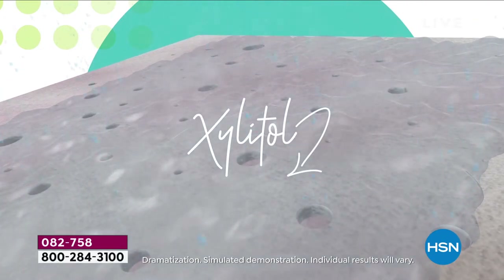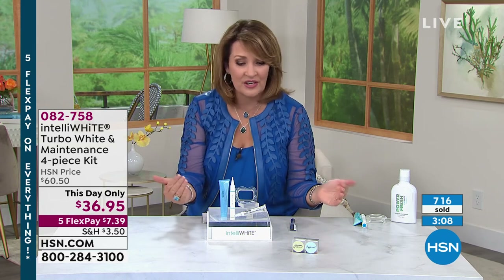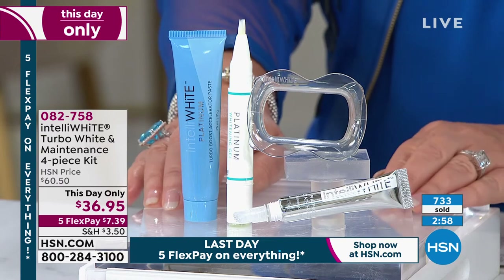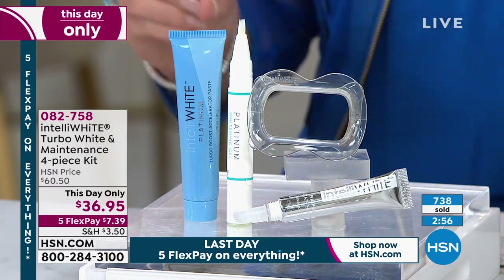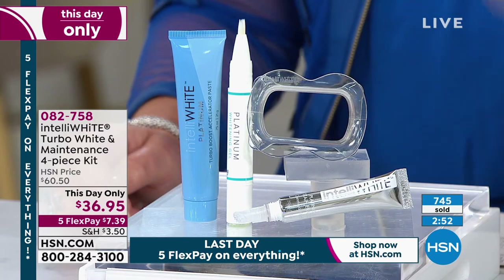We don't have this on auto ship — when it's gone, it's gone. This is the only scheduled airing of the day. You can see over 700 are gone; the spearmint is almost sold out with about 300 left. We also have peppermint — both are fresh and beautiful to use. This is a $60 kit we're doing today for $36.95, this day only.